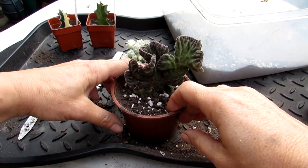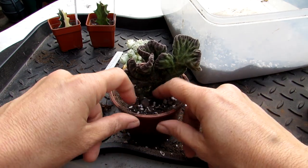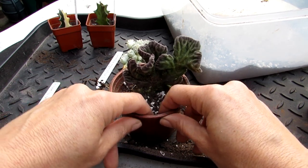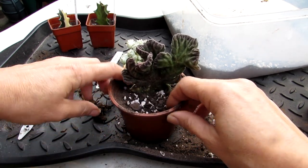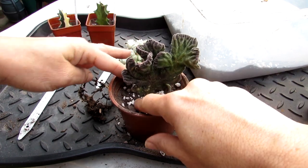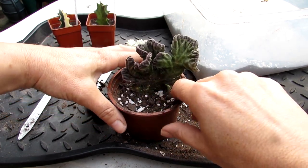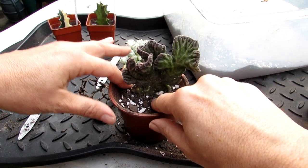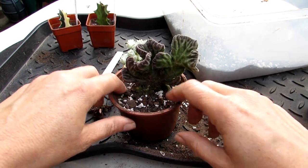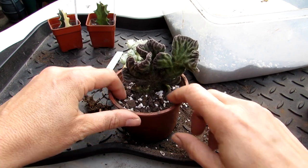We have all our other Stapelias in the grow room upstairs. The reason we haven't got them in the polytunnel at the moment is because they are not cold hardy. Stapelia need a minimum temperature of 10 degrees Celsius, 50 degrees Fahrenheit. Although they can sometimes survive cooler temperatures if kept very dry, because in Ireland where we live it is a damp climate, it's better to bring them indoors. Cold temperatures and damp is not good for succulents and cacti that are not cold resistant.